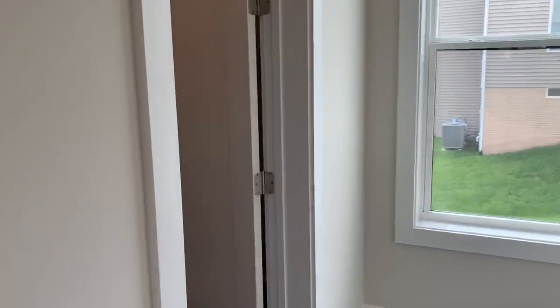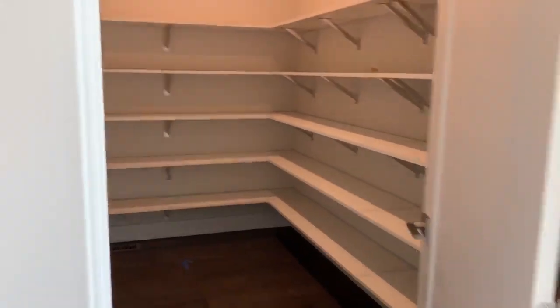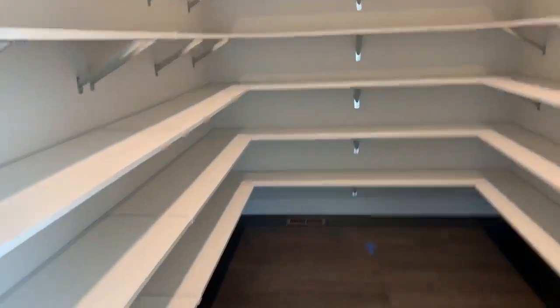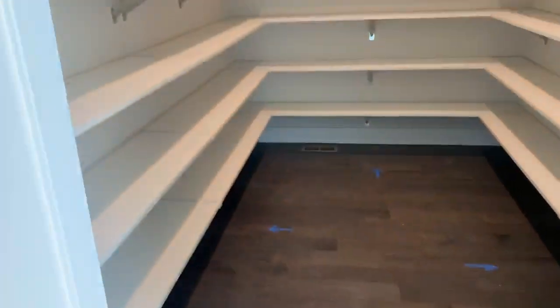In here we have another powder room and a huge pantry. Look at that pantry — this is the biggest pantry we've seen. It really is quite beautiful.